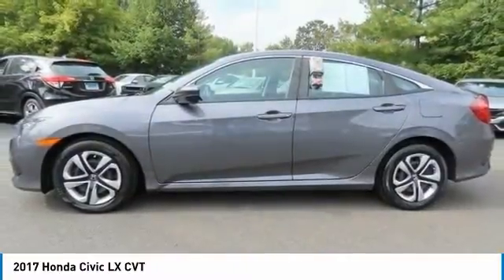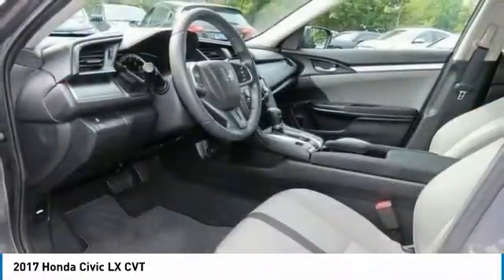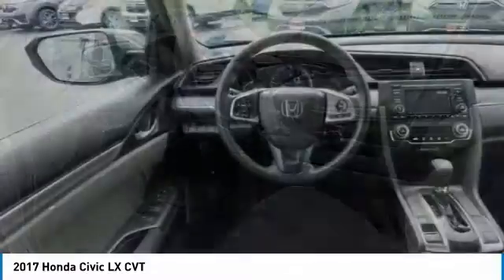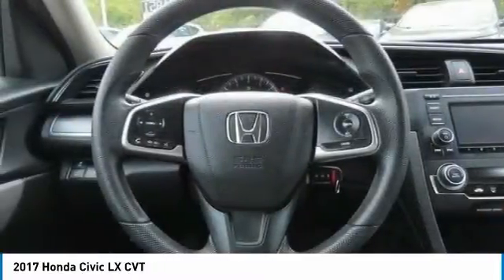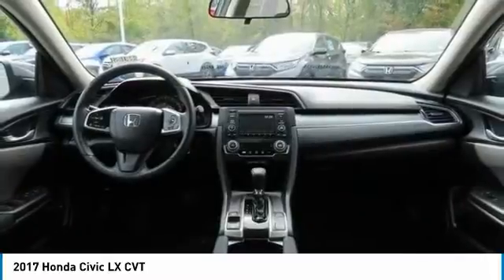Daytime running lights, front wheel drive, auto off headlights, front and rear performance tires, wheel covers, compact spare tire. Is love at first sight really possible? Let us know when you stop in.